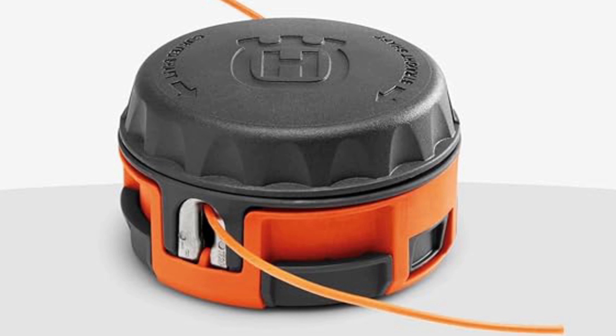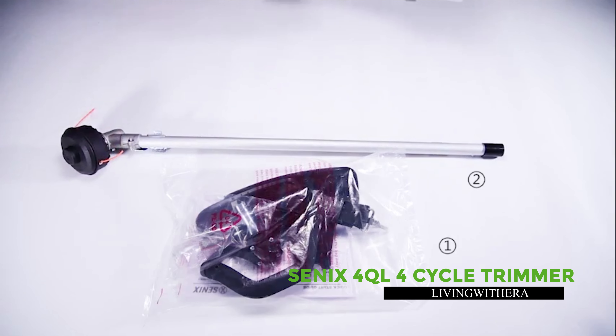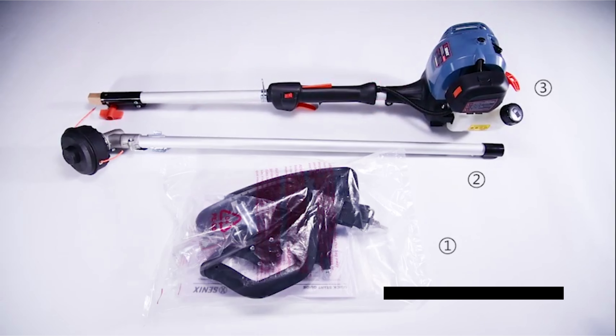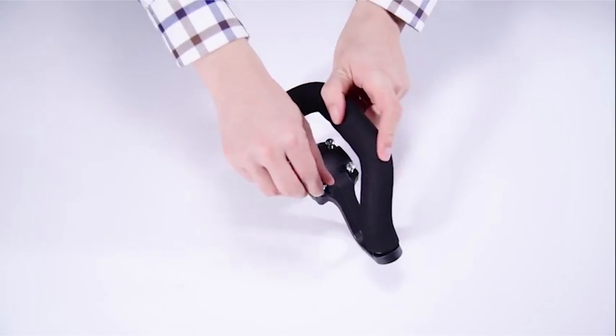Intuitive controls, including choke and air purge, simplify operation. Backed by a two-year limited warranty for homeowner use, the 324L trimmer is your reliable companion for yard maintenance.